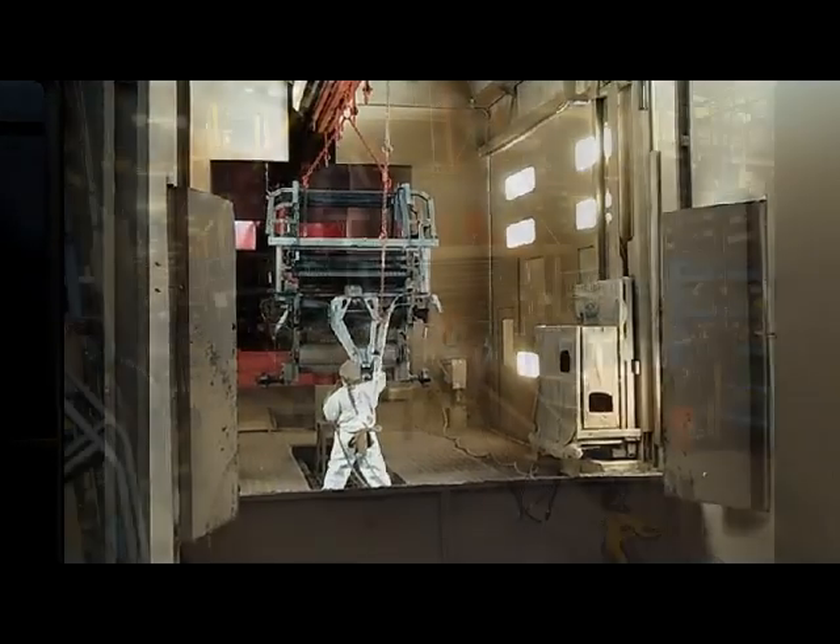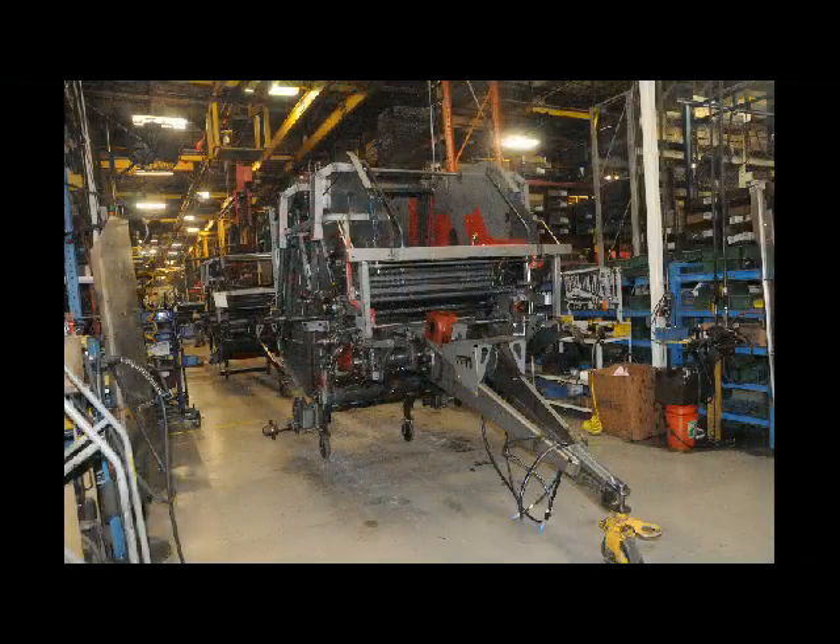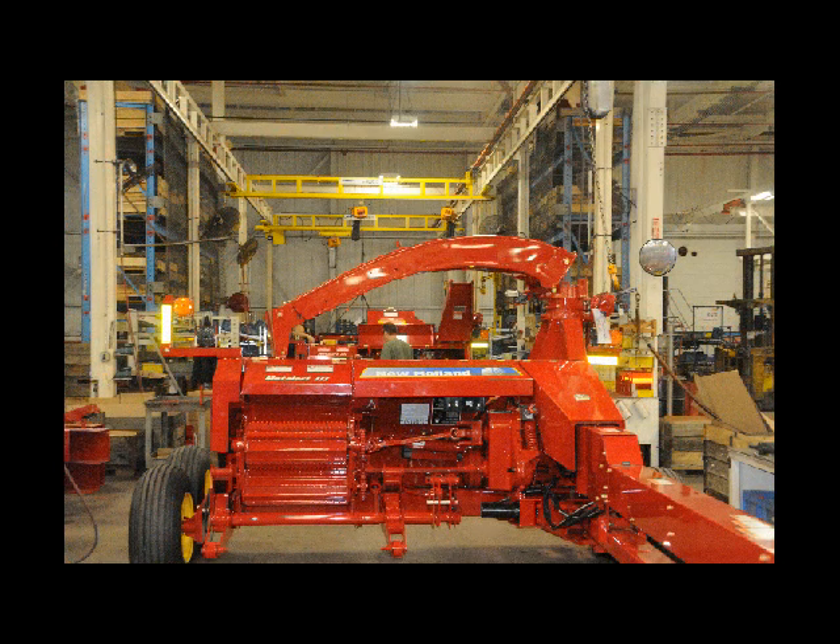Eighty percent of the parts that go into New Holland Balers are produced within this factory. In all, the machine shop produces 19,600 different parts. The factory itself consumes more than 68 million pounds of sheet steel a year.